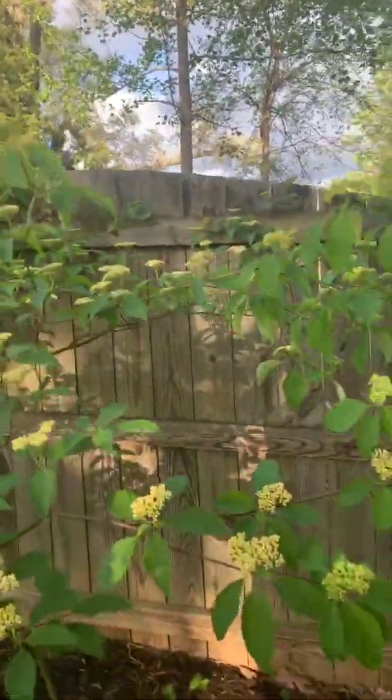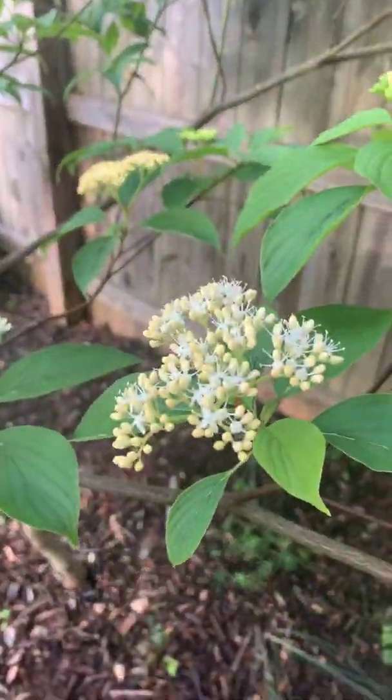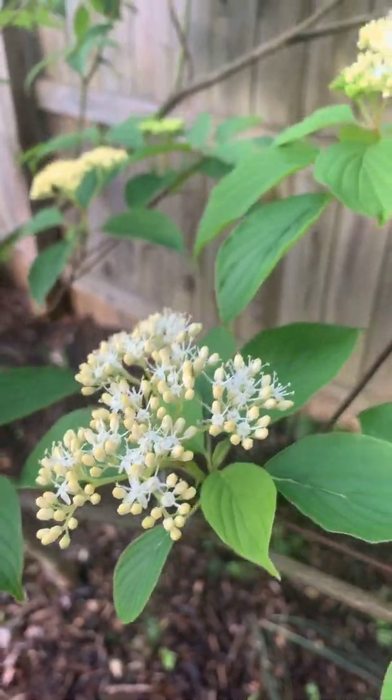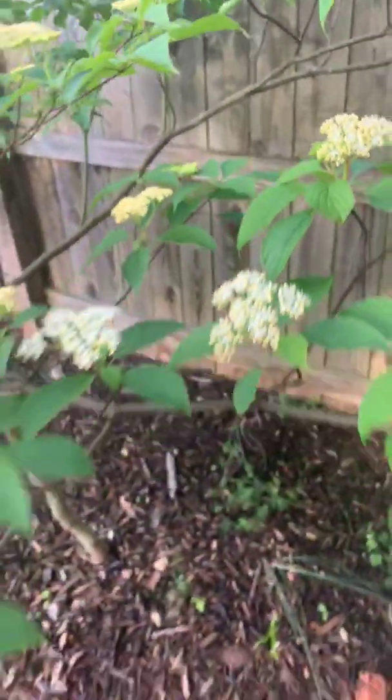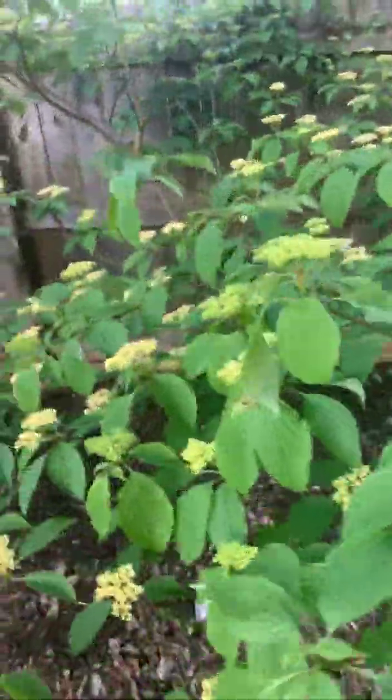Much different than the Eastern flowering dogwood that you might be familiar with — the Cornus florida. These are the small flowers just starting to open, but it's just loaded with clusters of those flowers and it's just starting to come into bloom right now.